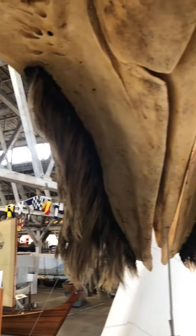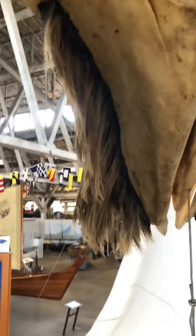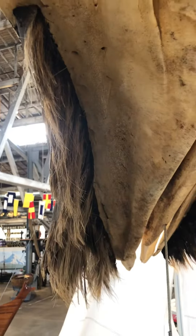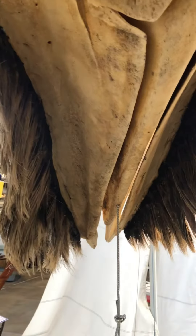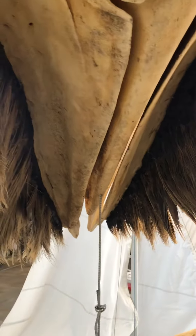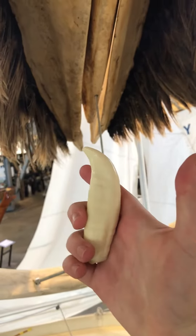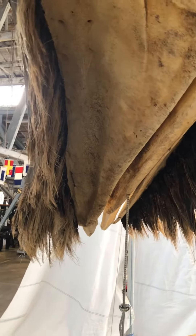A really unique feature about our skeleton is the baleen. This hairy stuff right here is baleen. Humpback whales do not have teeth in their mouth like an orca or a sperm whale or a dolphin. If they did, it would look something like this — this is a replica of an orca tooth. But instead, they have this kind of broom-like plate stuff.